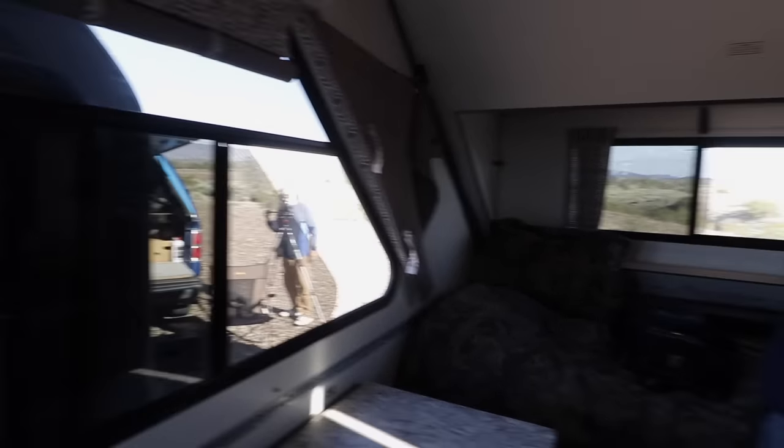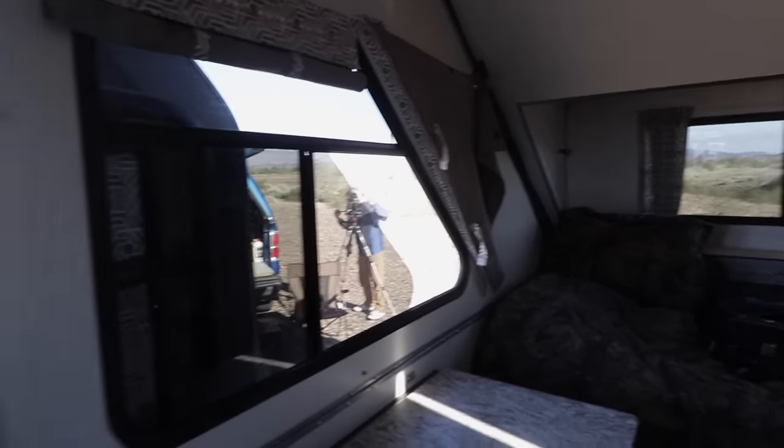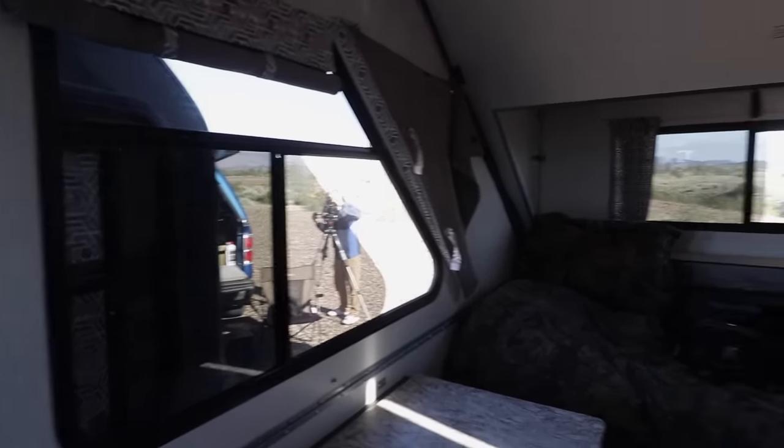When I was in New Mexico, it got to be 13 degrees out one night. So I bought some Reflectix to play with, and I put it in the windows every night.